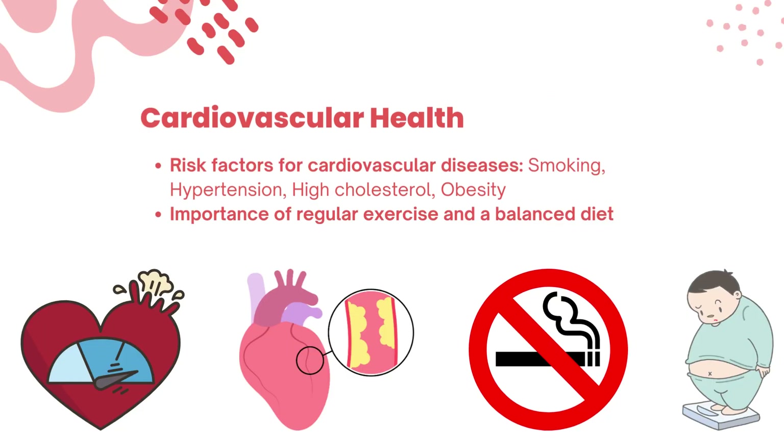Taking care of our cardiovascular health is paramount. We will delve into risk factors for cardiovascular diseases like smoking, hypertension, high cholesterol, and obesity. Let's explore how adopting a healthy lifestyle, with regular exercise and a balanced diet, can significantly reduce these risks.